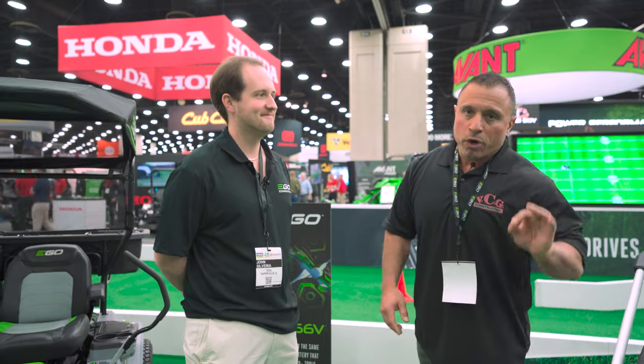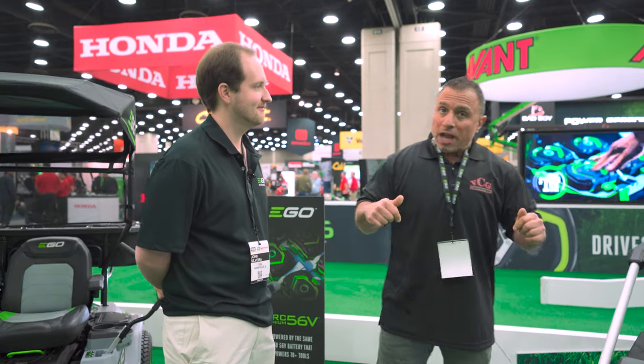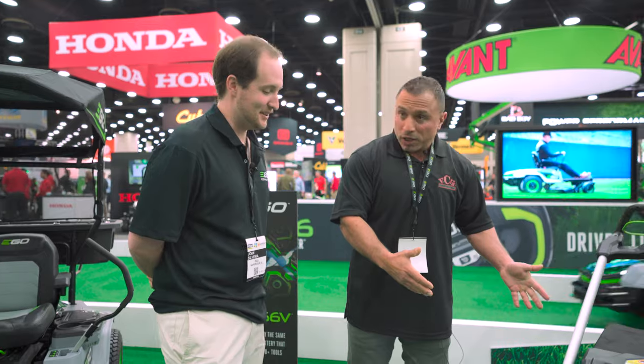The man with all the information on EGO's commercial line — John — great to talk to you. When I got to the booth I saw something new. It looks like you have a metal deck. What's up with this?